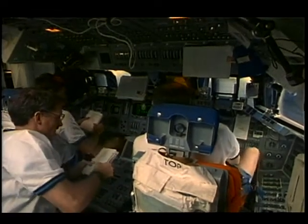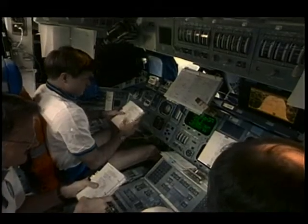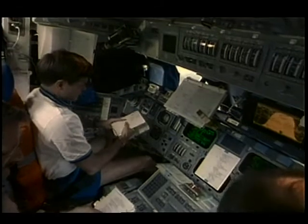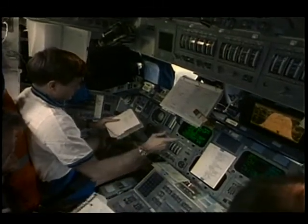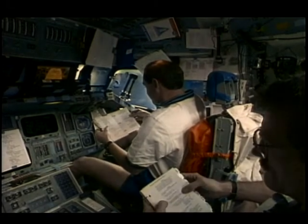Here we have the flight deck crew — Don, myself, and Joe — preparing to do a procedure called Flight Control Checkout, where we crank up one of the auxiliary power units for hydraulics and move all the flight controls to check all implementations and displays for our trip home, making sure Atlantis is ready to come home. Standard procedure on every mission.